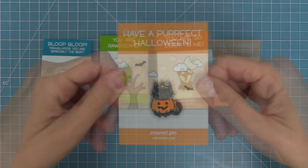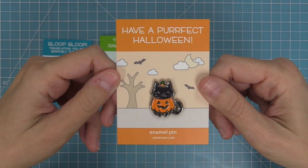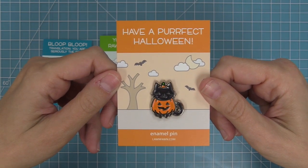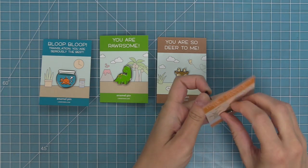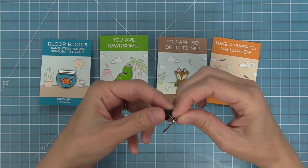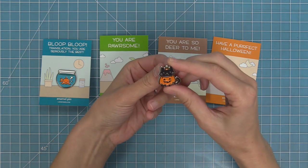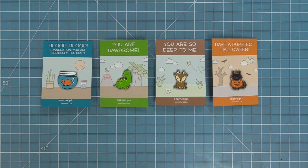Last but not least, we have our pin that's perfect for Halloween — I love the little cat and the jack-o'-lantern, it just makes me smile. I just love decorating with these pins, so I like putting them on my bag — on my laptop bag or on my backpack. I also love putting one on the lapel of a jacket, and when someone else sees it, it just makes them smile. They're just so cute and fun and I just adore them.